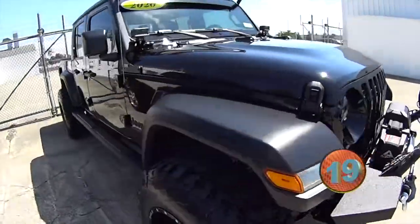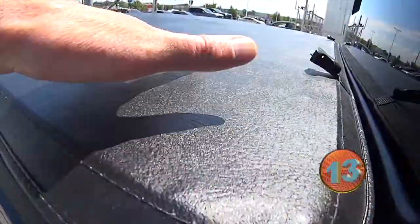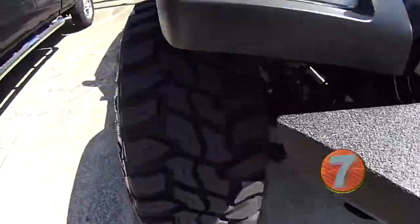Look at this thing. Is this nice or what? LED light bars. That's sweet. Cover. Nice. Jeep Gladiator, folks. Look at that. Look at the rubber on that thing.